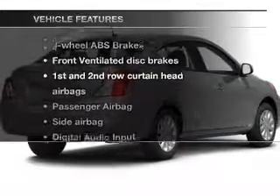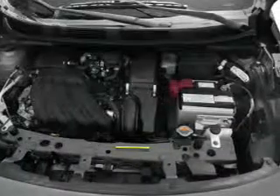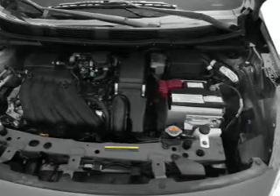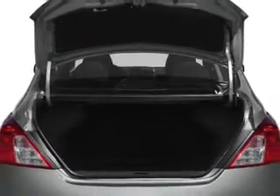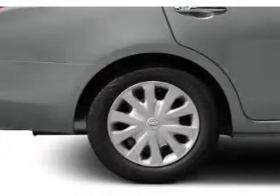Enjoy these notable features included in this vehicle: an AM-FM stereo with a CD player, power mirrors, power steering, an adjustable tilt steering wheel, and air conditioning. Call today to schedule a test drive.